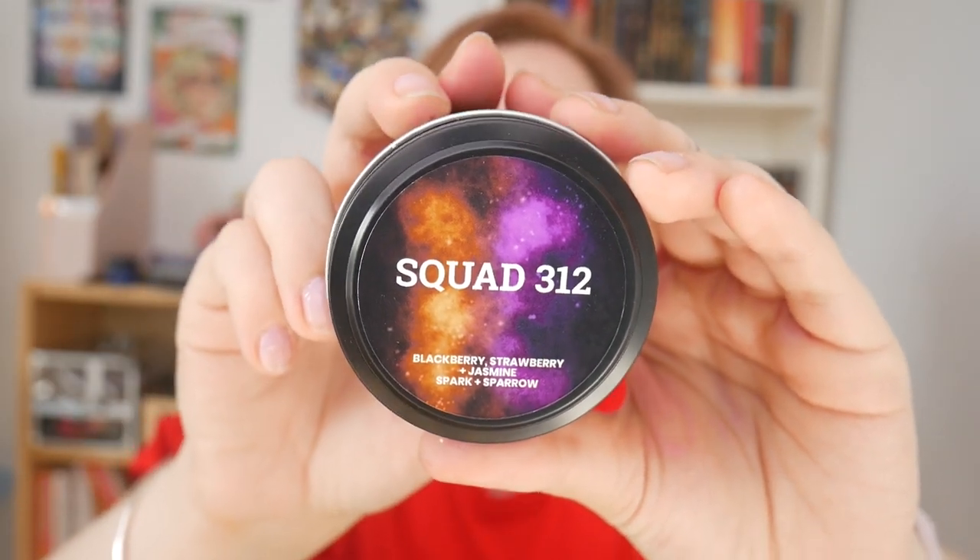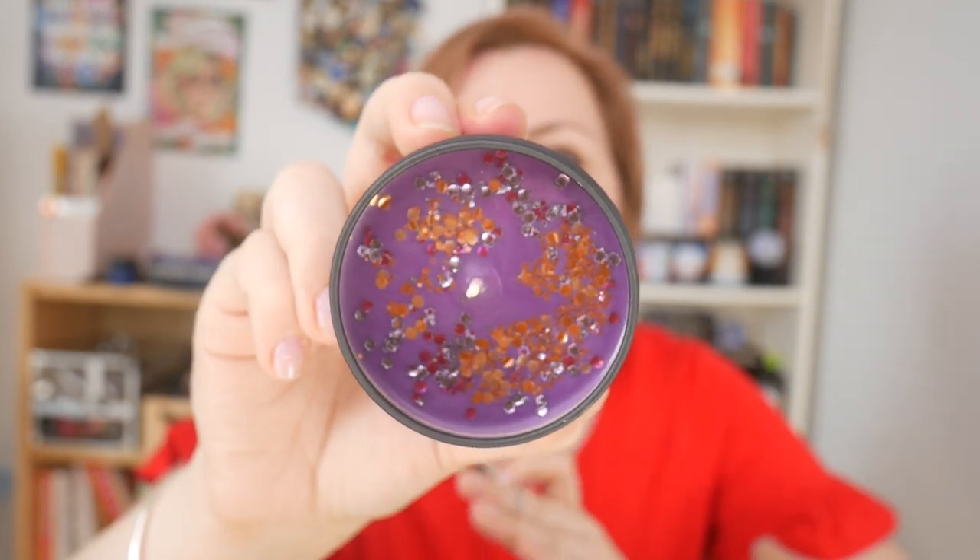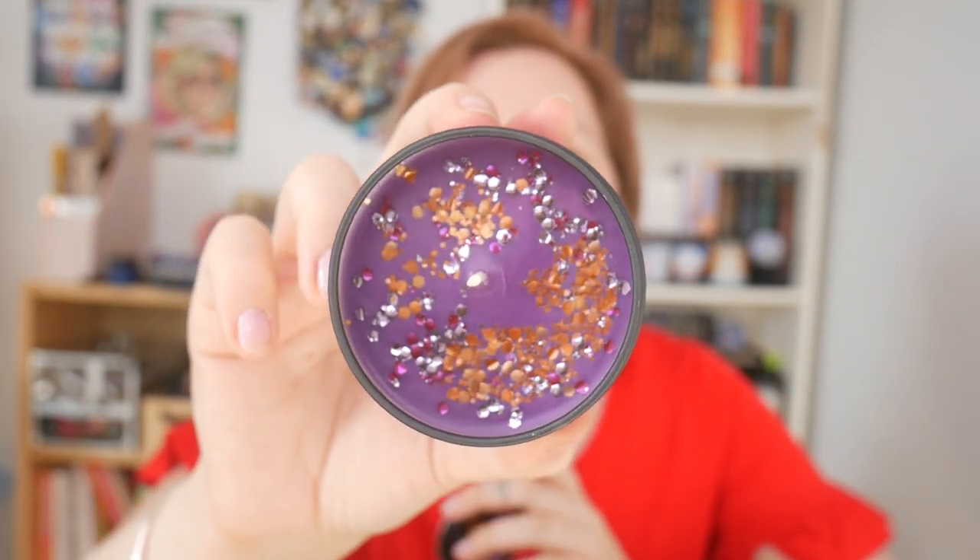Next we have Squad 312 — or 312. I'm not sure, because I haven't actually read the books to be honest. But once I saw it I knew I had to have it. And it smells of blackberry, strawberry, and jasmine. Wow — it reminds me of a scent from America for some reason. Oh, that smells so good. And you guys have to see this. I think this label is pretty spot on — I love it. Look at the inside: it has pink, orange, and silver glitter with purple wax. It's just so beautiful.